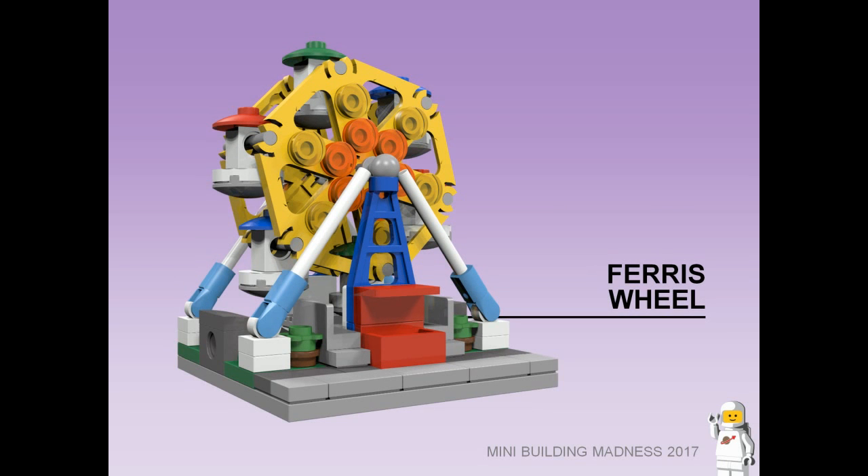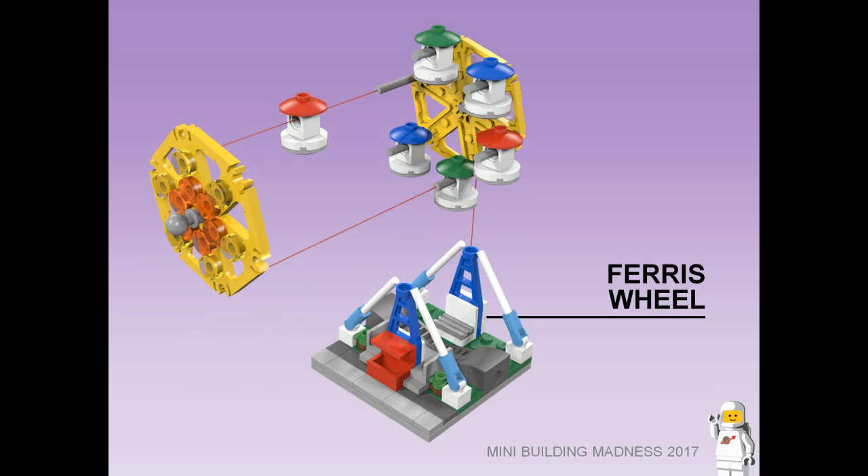Ferris Wheel. Bringing some joy to the inner city is this compact Ferris Wheel. It features six gondolas, a ticket booth out the front, and lights on the wheel to brighten up your day.